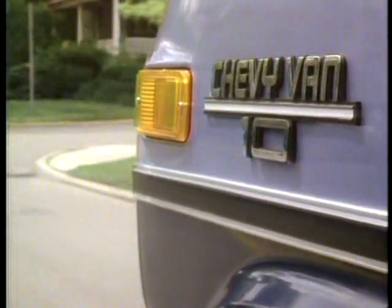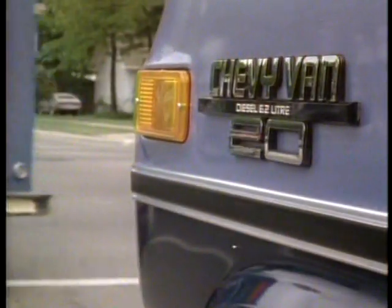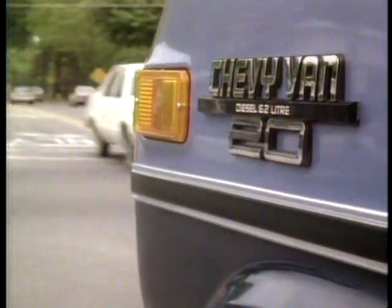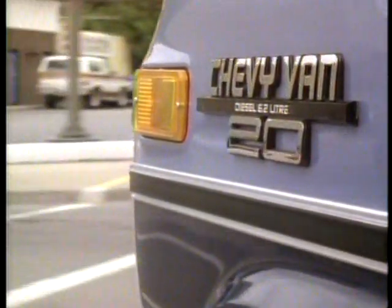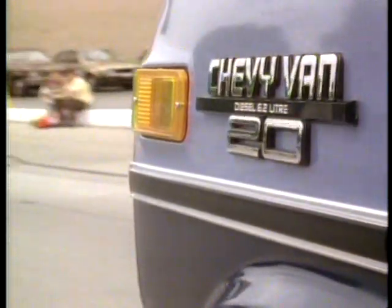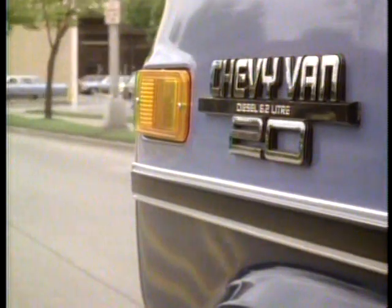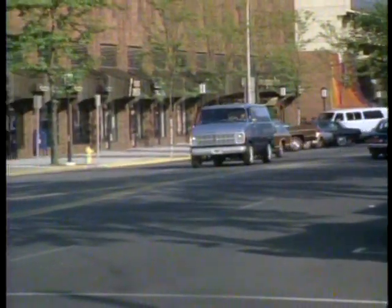Then there's the optional 5.7-liter V8 engine that offers the strength to trailer up to 7,000 pounds or carry Chevy vans' maximum payloads. For city traffic, stop and go, long idle times — conditions that demand diesel efficiency — Chevy vans offer the optional 6.2-liter V8, a proven diesel performer.